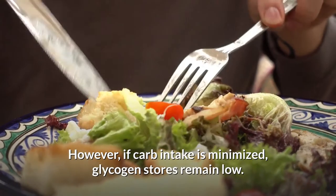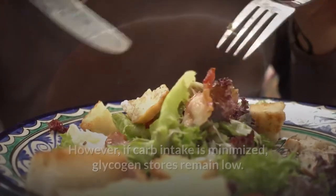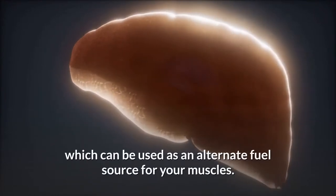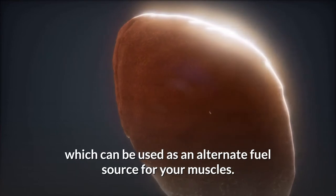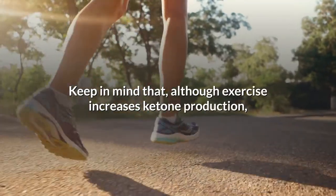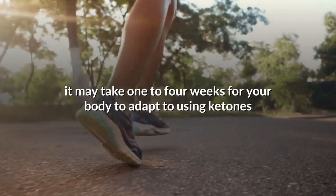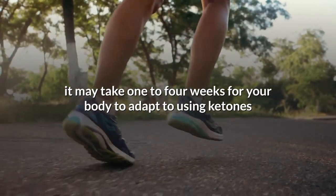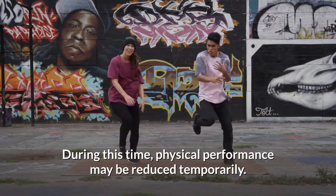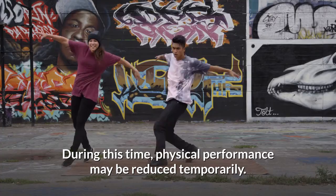However, if carb intake is minimized, glycogen stores remain low. In response, your liver increases its production of ketones, which can be used as an alternate fuel source for your muscles. Keep in mind that, although exercise increases ketone production, it may take one to four weeks for your body to adapt to using ketones and fatty acids as primary fuels. During this time, physical performance may be reduced temporarily.